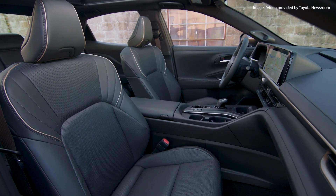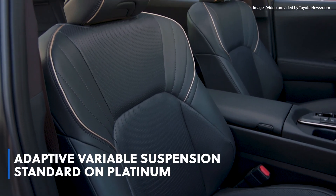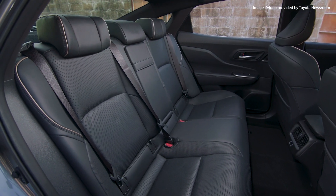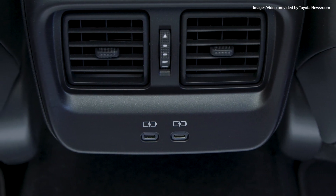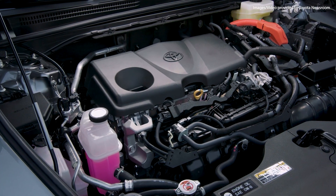The interior is quiet and spacious, with adaptive variable suspension standard on the Platinum. Occupants can relax on heated front seats adjustable to three different levels. The Limited and Platinum add standard ventilated front seats and heated rear seats, with soft-tex and black woven fabric seating on the XLE, and leather seats standard on the Limited and Platinum grades.